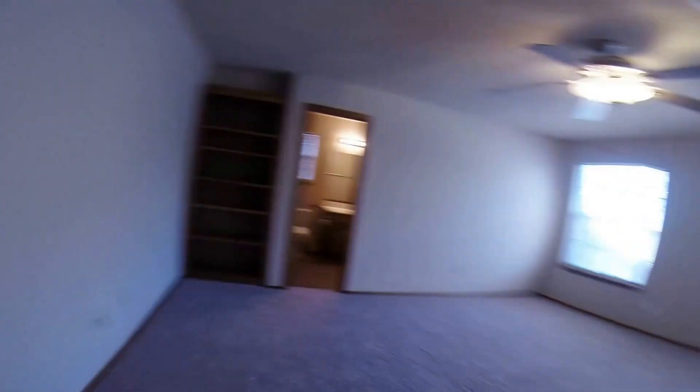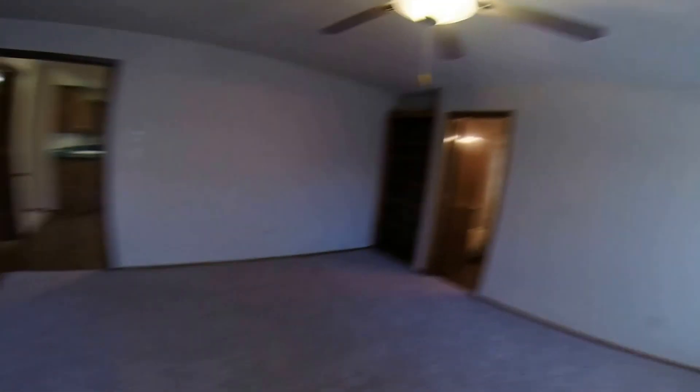Master bedroom. It's a good size. Got some built-in bookshelves here. Two windows — it's always a bonus.